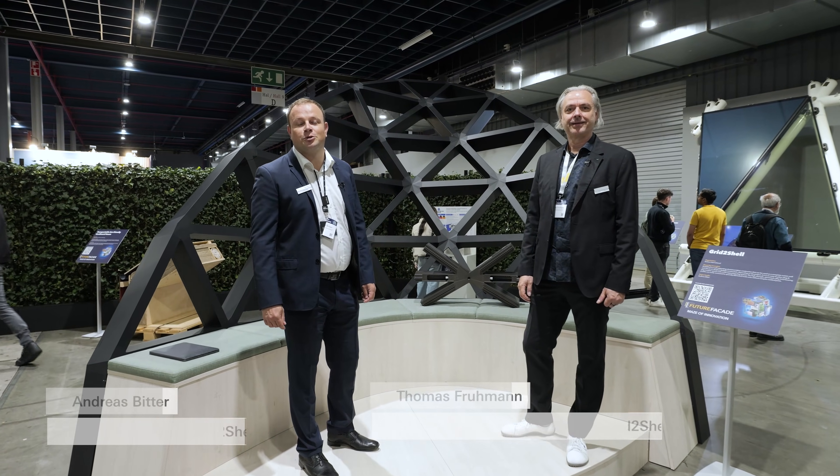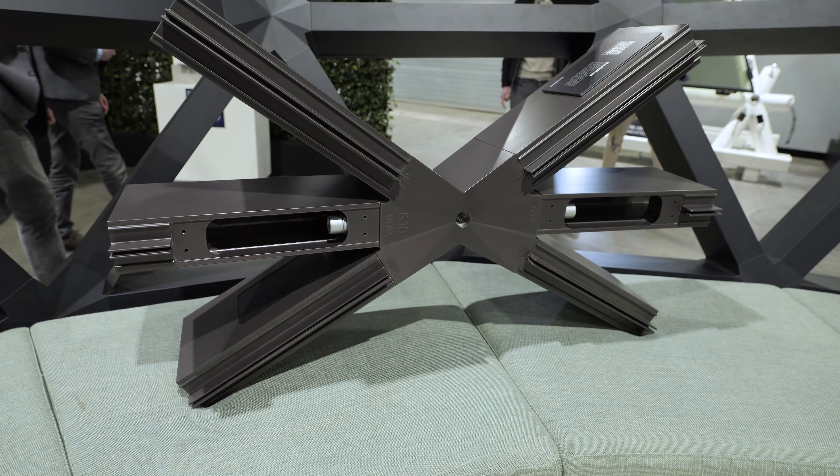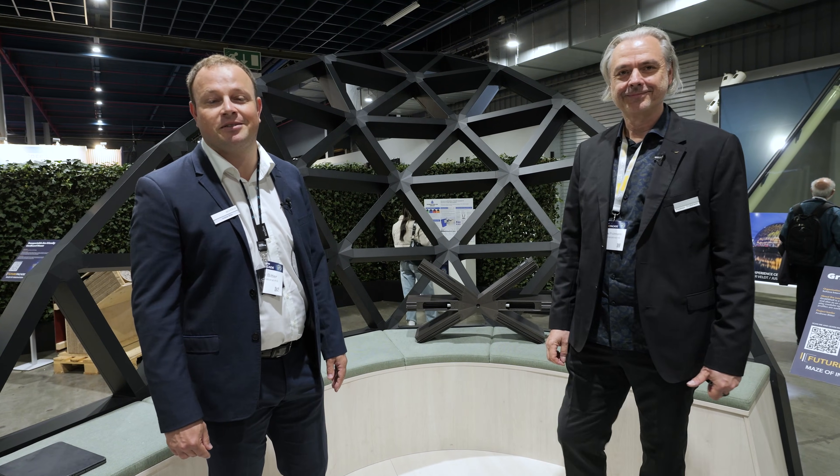Hello, we are today at the Future Fassade in Utrecht and are very proud to showcase our newest innovation. It's called Grid2Shell and my dear colleague Thomas Frumann will explain the main benefits.